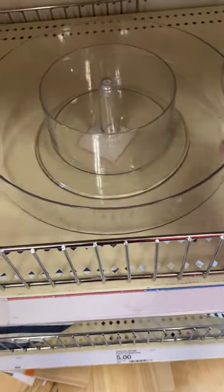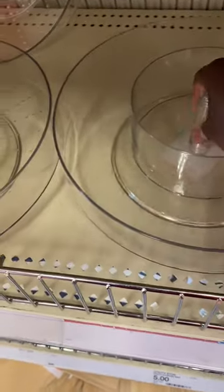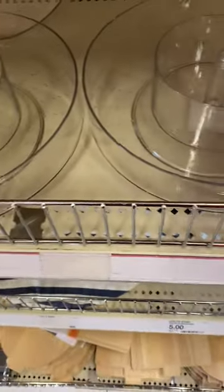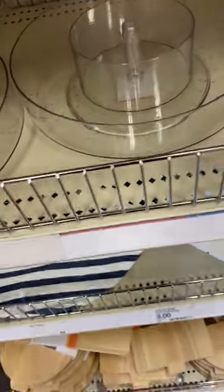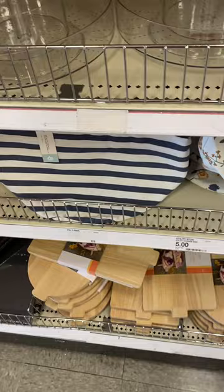I also found this rotating storage. This can also be used for different things such as your arts and crafts room — for your ink pens, markers — and I've also seen people use them for their spices.